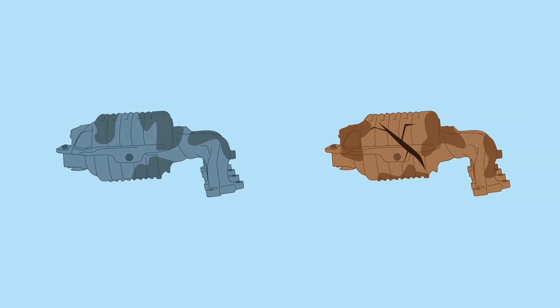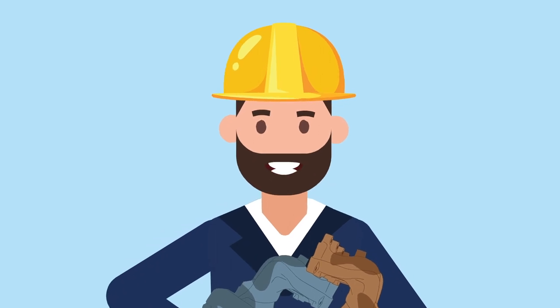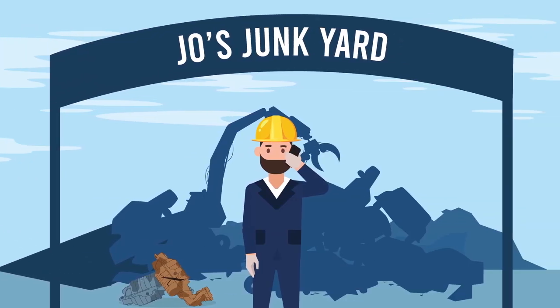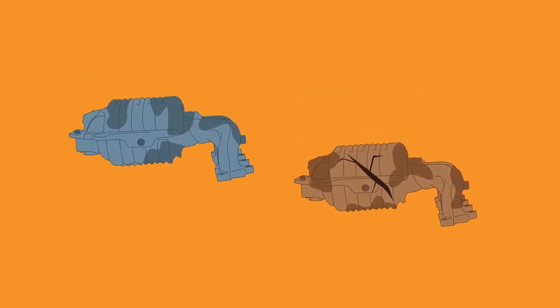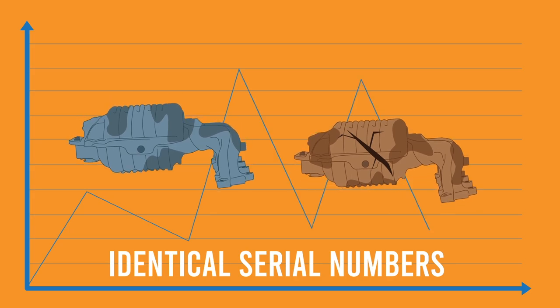So when these two converters of the same serial number end up in the hands of a recycler, he thinks to himself: here are two units with the exact same value. But that is certainly not the case. To better understand why, Joe's junkyard owner gives PMR a call. Through attentive consultation and years of experience, his PMR representative illustrates why Orange and Miss Blue, although they have identical serial numbers, will have varying prices.